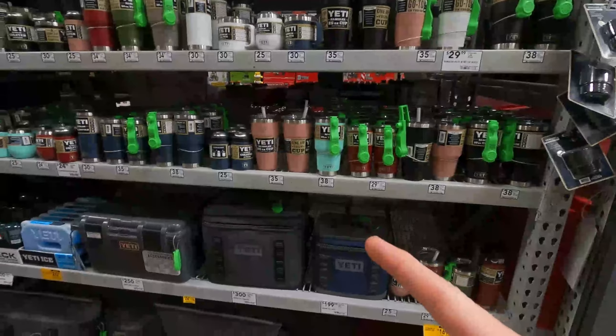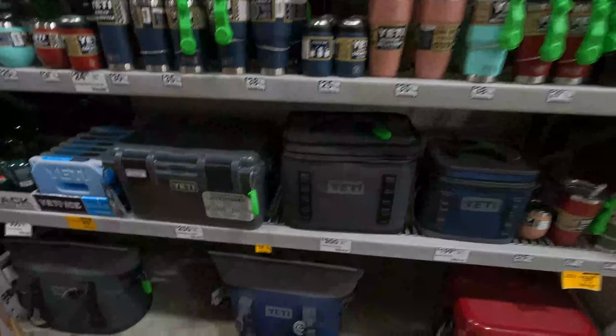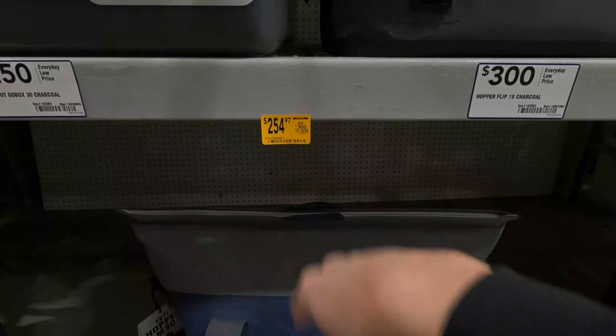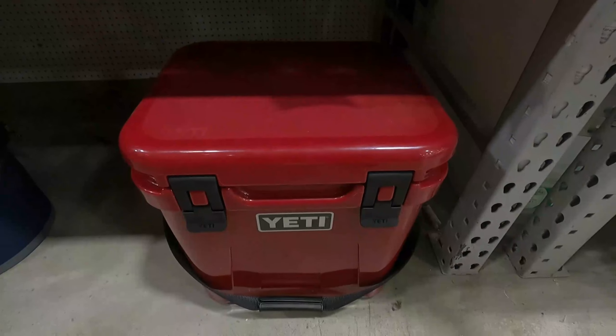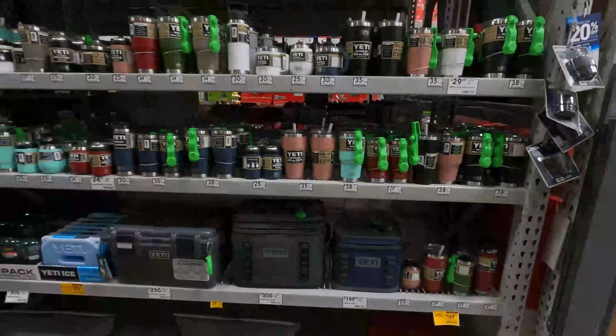Another thing I didn't know Lowe's carried — Yeti products. I'm not sure about your local Lowe's, but in my area that's a really good price for that Yeti bag, and that's an awesome price for that cooler. I don't ever see Yeti stuff on sale, so they must be clearing it out, maybe getting ready for some new products.